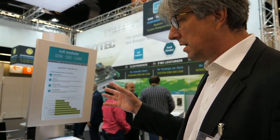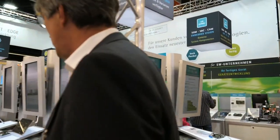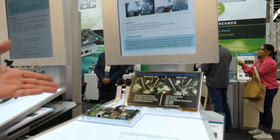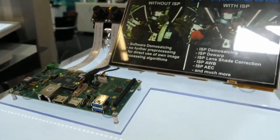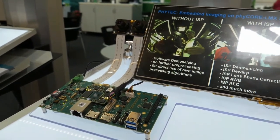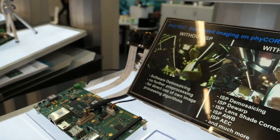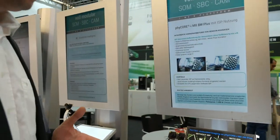That's available for the 8M Plus and also for the 8M Mini. In addition, the 8M Plus has an ISP coprocessor, so it's easy to bring imaging into your application. The ISP has the possibility to save performance on the normal processor, and it's something where we can help you and support you to calibrate the ISP as well as possible.